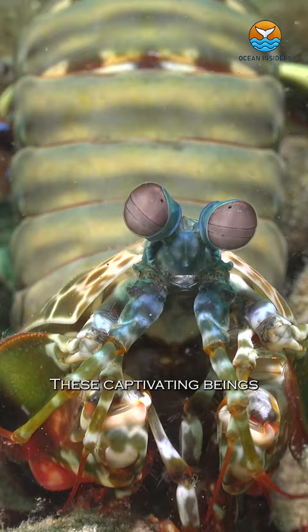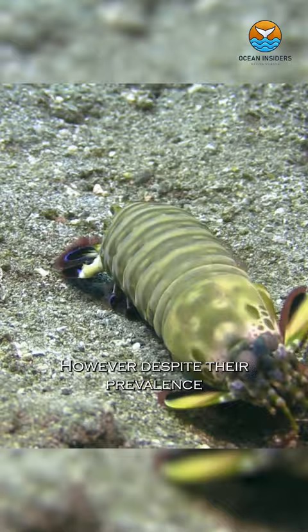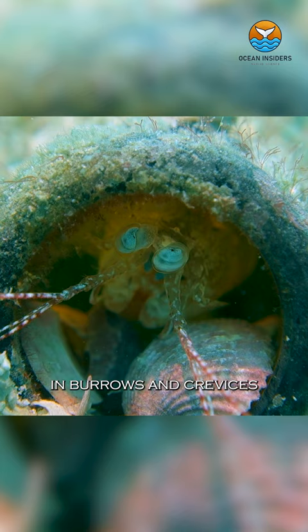These captivating beings are surprisingly abundant in many oceans. However, despite their prevalence, they remain poorly understood due to their tendency to spend most of their lives seeking shelter in burrows and crevices.